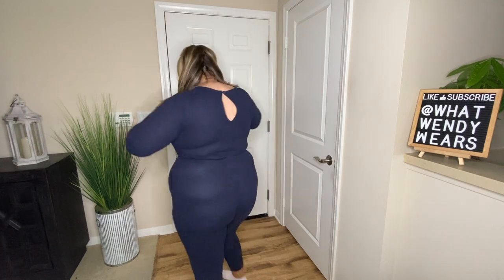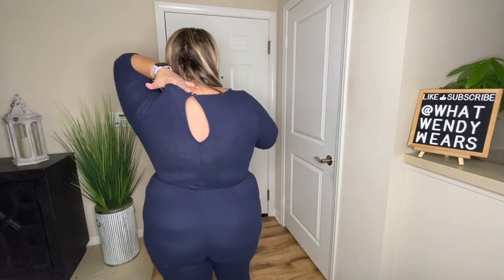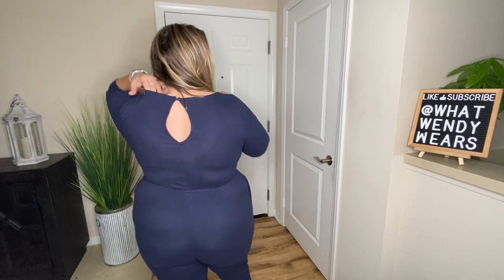This jumpsuit does have a button in the back — you just release the button and then step right into it. Honestly, I really do love this jumpsuit.